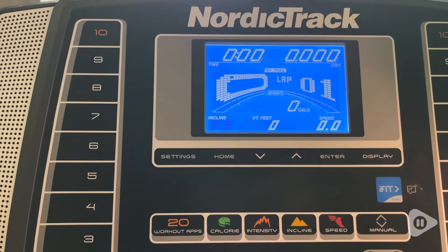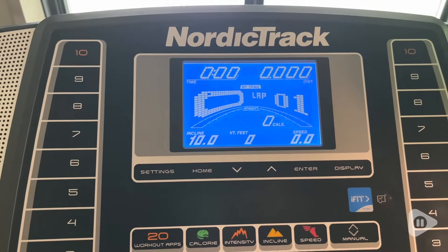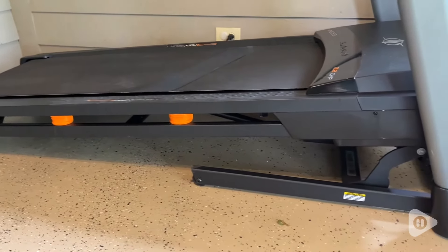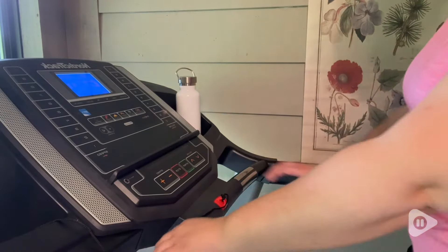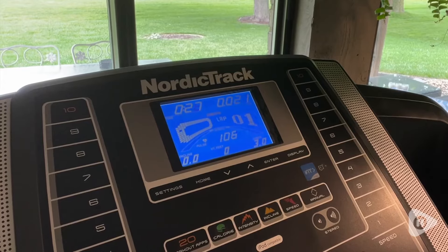One thing that I did think was very impressive is that this does go to 10% incline, so it can give a really good workout even if you're just walking. I like also that it does have the heart rate monitor on the handlebars, so it gives you a quick read of your heart rate.